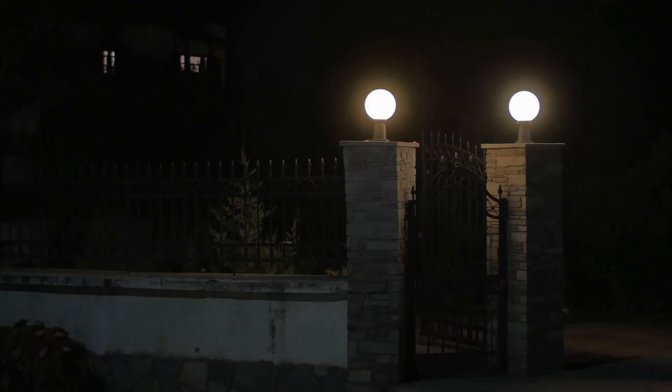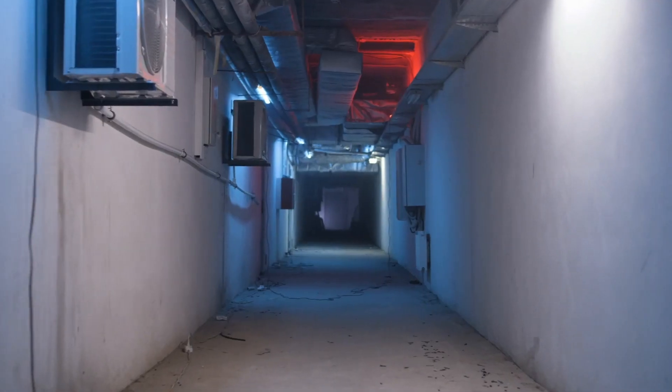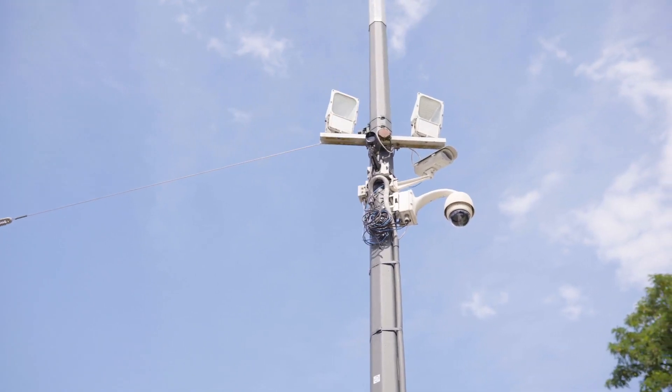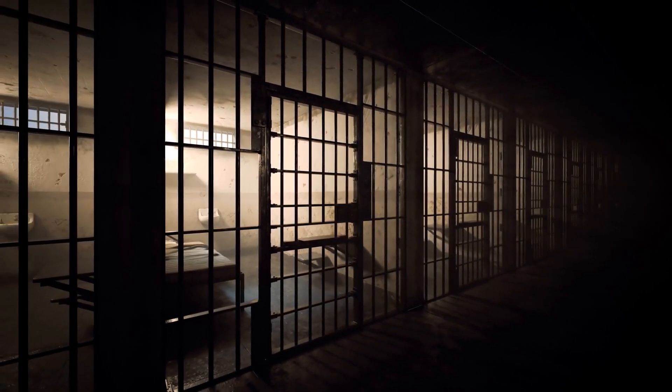In conclusion, the best solar security light provides an efficient and environmentally friendly solution for securing your property. With easy installation, motion sensor technology, and bright illumination, it offers reliable protection against intruders and enhances the overall safety of your home. Invest in a good quality solar security light today for peace of mind knowing your property is well protected.